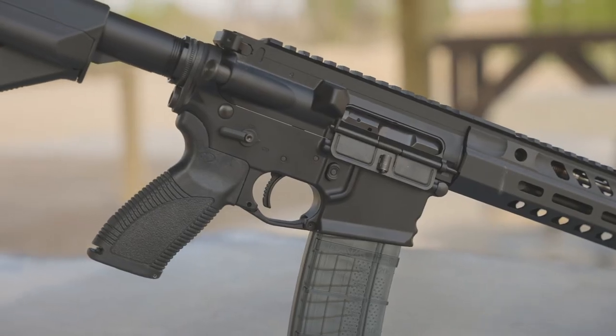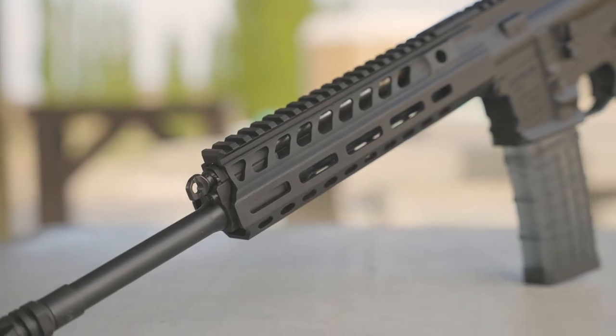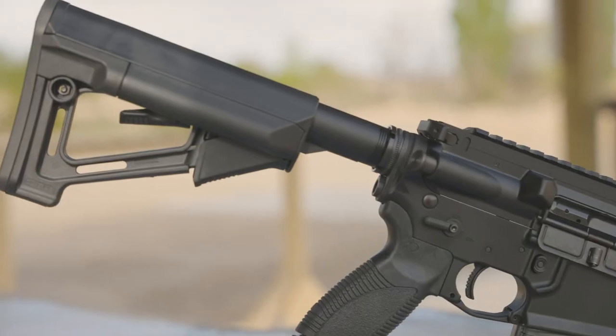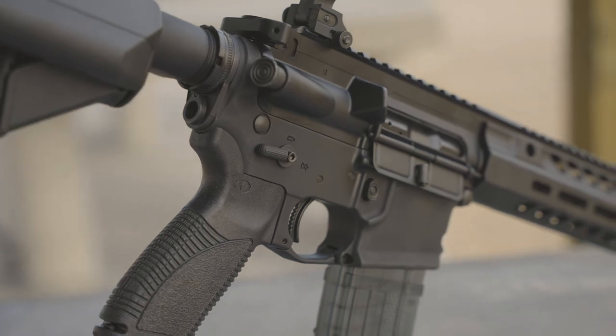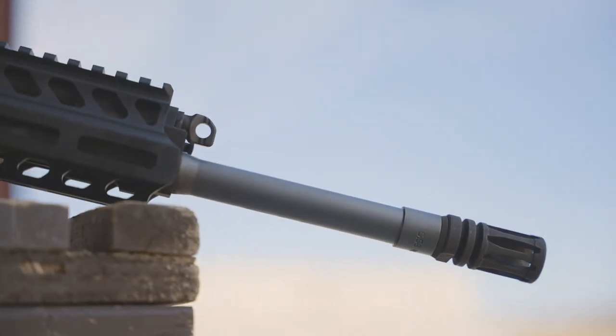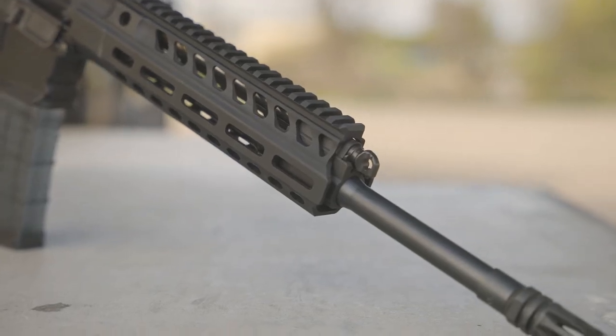Charging handles and safety selectors are ambidextrous and the trigger guard is enlarged. There are ambidextrous QD sling mounting points on both the handguard and buttstock, as well as a single point QD sling attachment located on the stakeless ratcheting end plate. The gas regulator on the CAR 816A2 provides three settings for standard operation, adverse conditions and suppressed function.